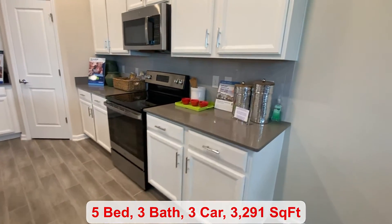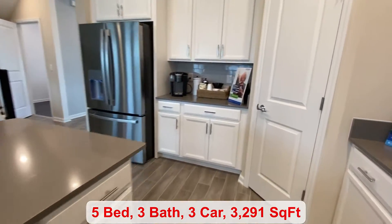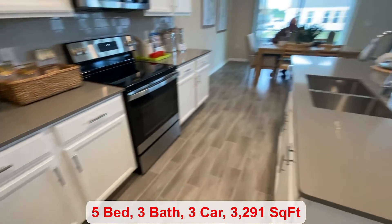Over here is your kitchen where you have all of your stainless steel appliances. The pantry is over here in the corner, and you can put a little kitchen table over here in your nook.